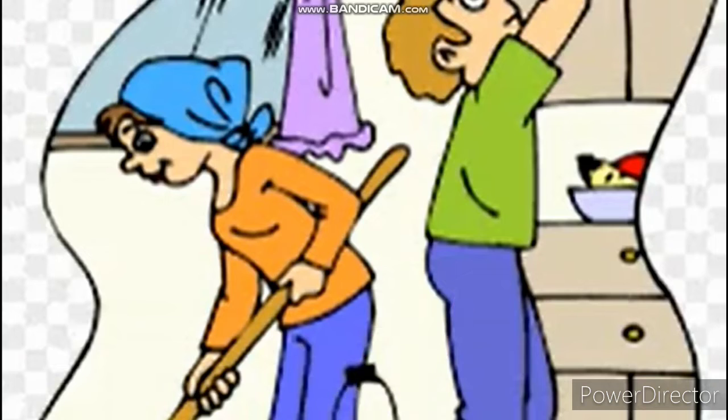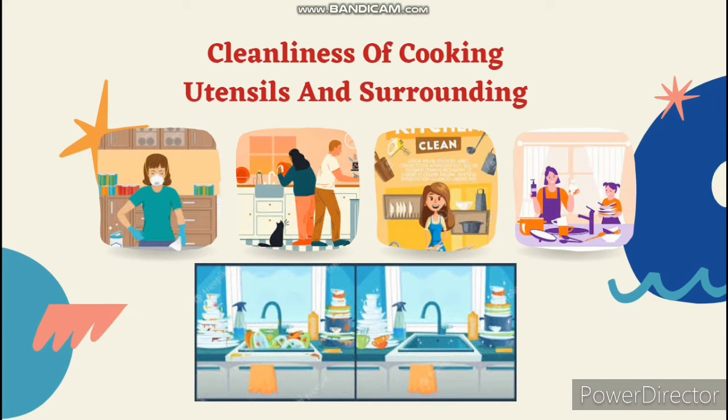The next one is the cleanliness of cooking utensils and kitchen surroundings. The first thing is that the kitchen floor and all other surfaces should be cleaned before and after use to prevent flies and rats. Secondly, cover and dispose of kitchen refuse immediately. Thirdly, wash plates and utensils as soon as possible.